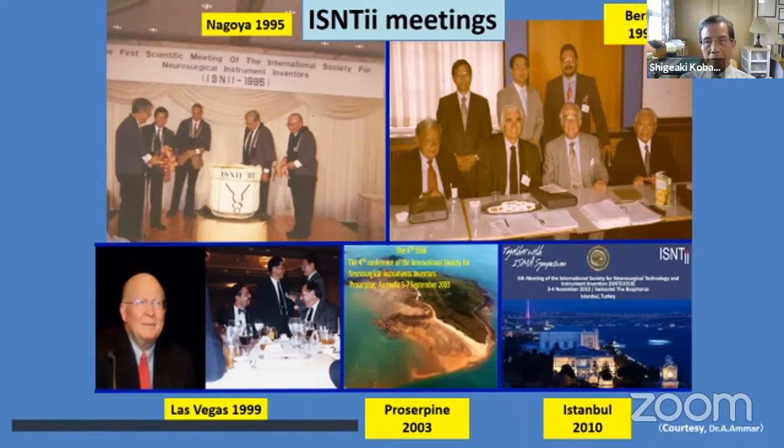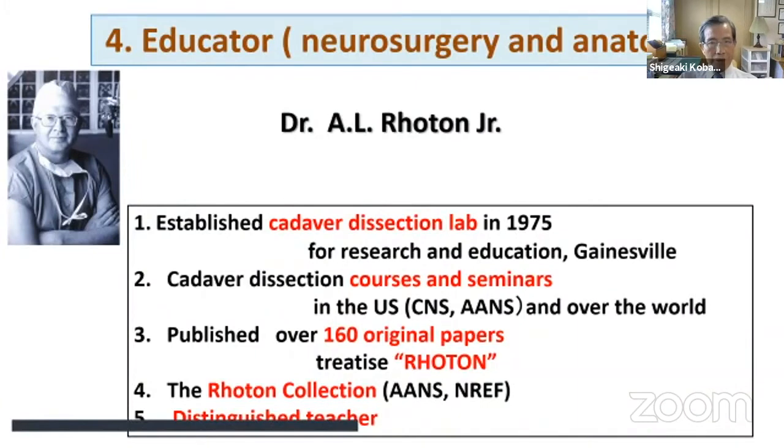Several ISNT meetings were held in various places around the world. The second meeting was held in Berlin, organized by Professor Maria Brock, where many distinguished neurosurgeons were invited as speakers. As educator, Dr. Roten established a Cadaver Dissection Laboratory in 1975 for research and education, conducted cadaver dissection courses and seminars numerous times in the United States and worldwide, and published many original papers in anatomy. He was truly a distinguished teacher.